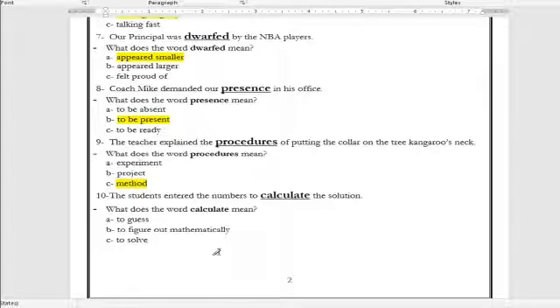Number ten: 'The students entered the numbers to ___ the solution.' What is the meaning of the word calculate? To guess, to figure out mathematically, or to solve? The correct answer is: to figure out mathematically.